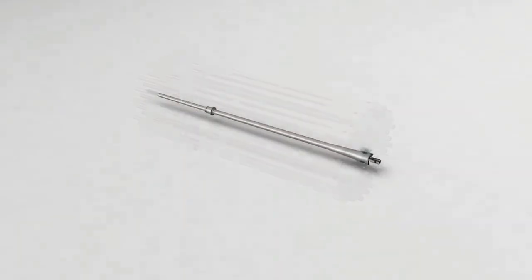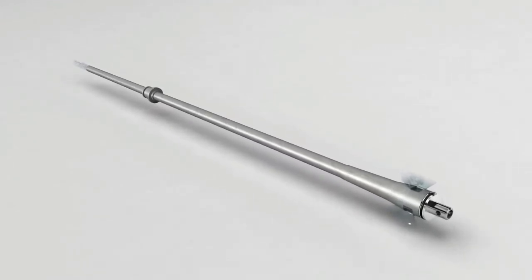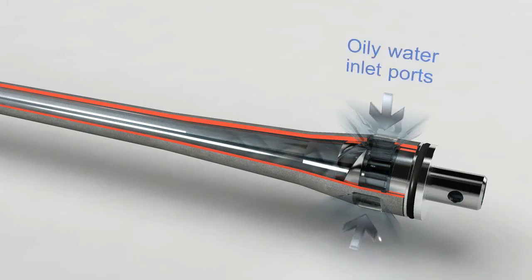The separation process is based on centrifugal forces and the difference between the specific gravity of oil and that of water and solids. Produced water is introduced under pressure into the hydrocyclone vessel and makes its way to the inlet ports positioned on the larger diameter end of each liner.